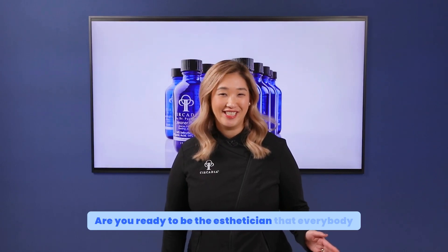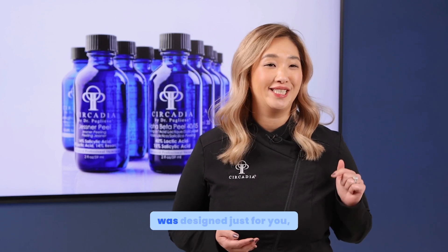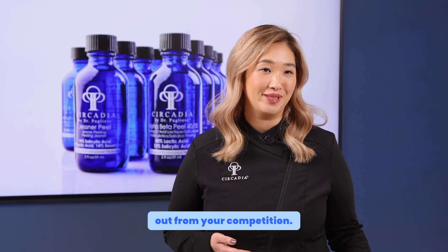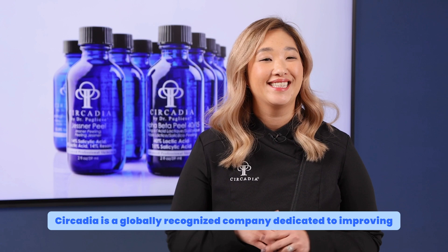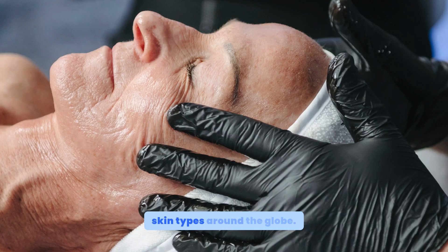Are you ready to be the esthetician that everybody is talking about? Our Skin Specialist Peel Certification was designed just for you, and this course is going to help you stand out from your competition. Circadia is a globally recognized company dedicated to improving skin health and educating estheticians like you on treating skin types around the globe.